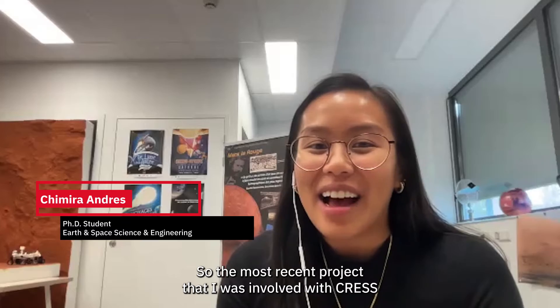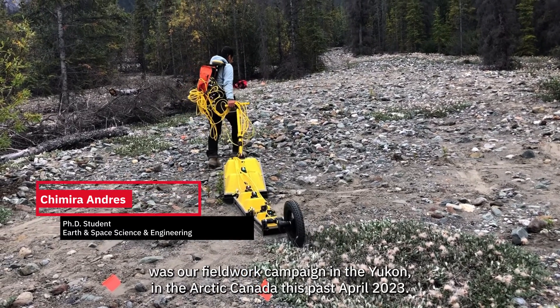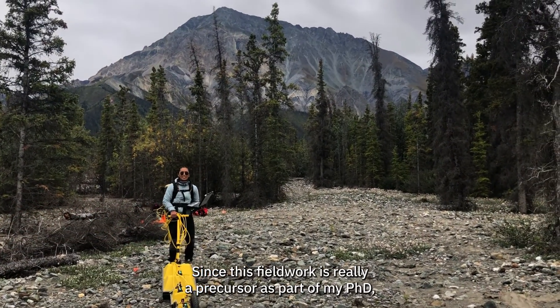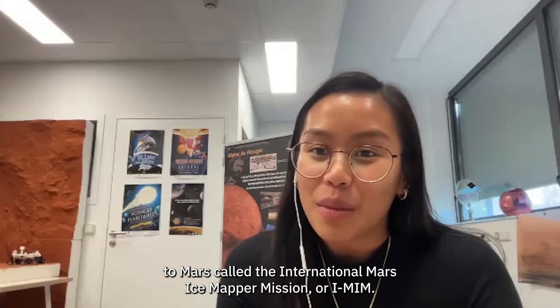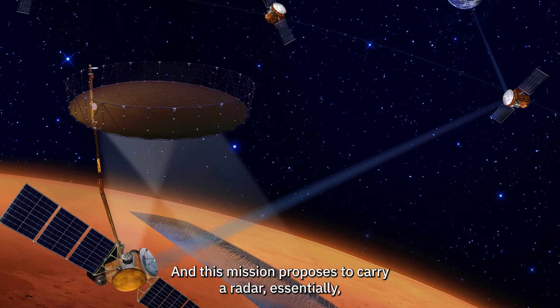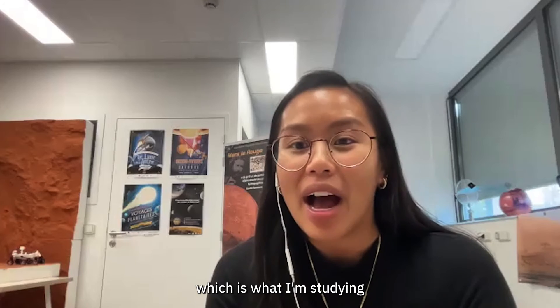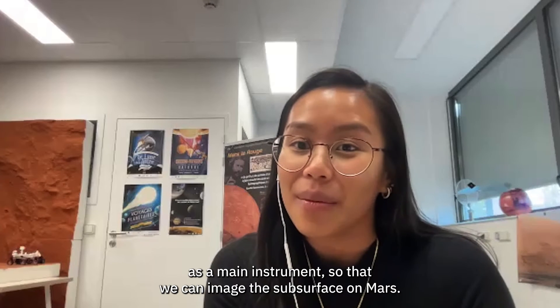The most recent project I was involved with through CREST was our fieldwork campaign in the Yukon in Arctic Canada this past April 2023. This fieldwork is really a precursor as part of my PhD for a future proposed mission to Mars called the International Mars Ice Mapper Mission, or IMIM. This mission proposes to carry a radar — which is what I'm studying as the main instrument — so that we can image the subsurface on Mars.